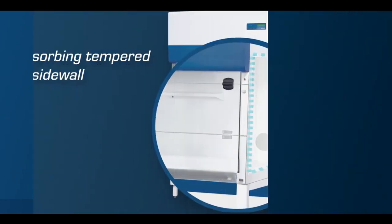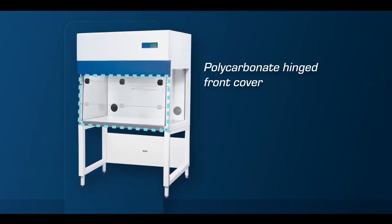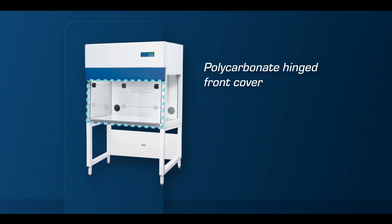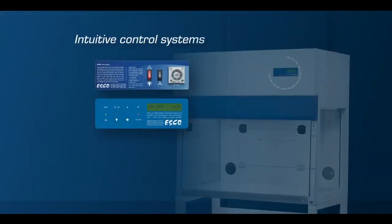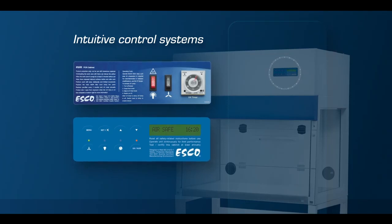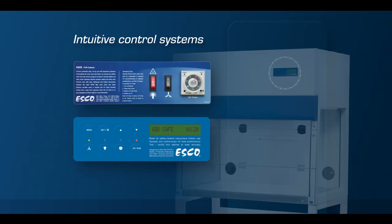The polycarbonate hinged front cover also protects against UV light. It has an interlock feature to prevent accidental exposure. Blower, light, and UV control can be adjusted using rocker switches for SCR models and a microprocessor for PCR models.